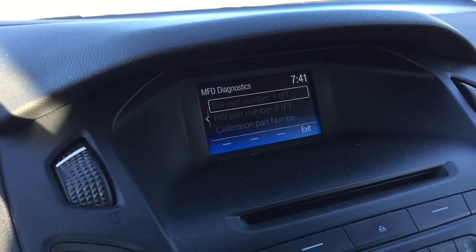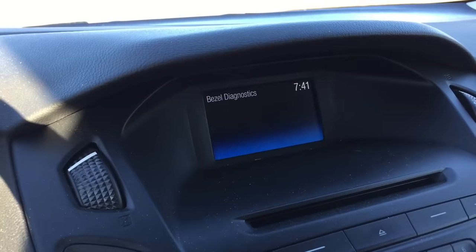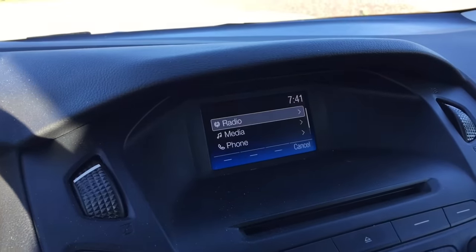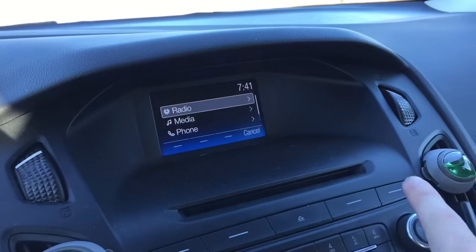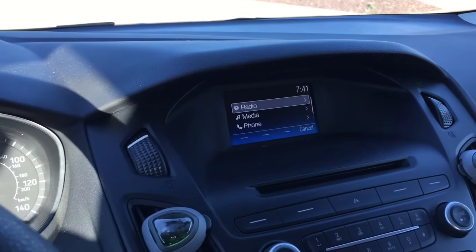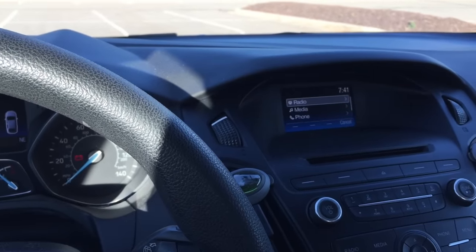Then there's also a multi-function display diagnostics option. That's about it for the radio diagnostics — it's just kind of cool to see. To exit the radio test mode, hit the upper right-hand button to exit, and it'll bring you back to the normal screen. That's the ninth thing you didn't know about this generation of Ford Focus.